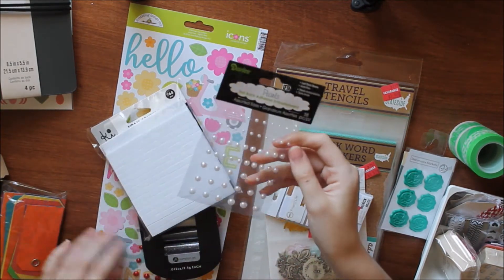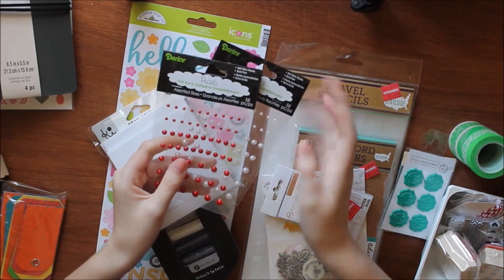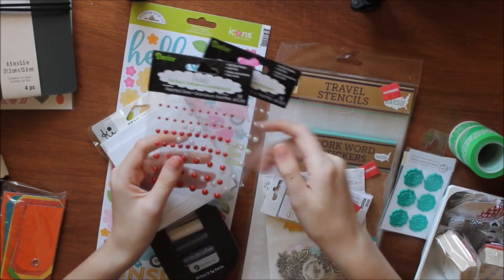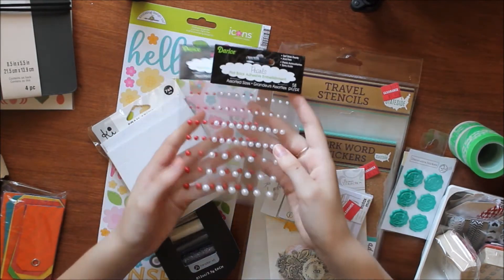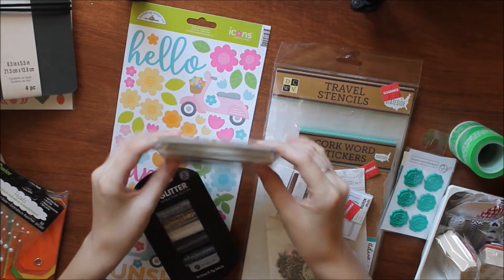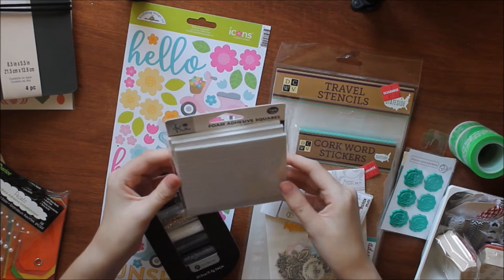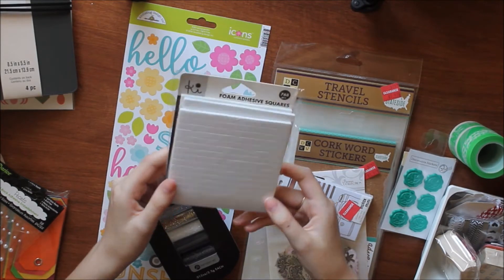Then I found some pearls and got them in white and red because I thought these were great for Christmas cards. These were $1.00 each but I got one for $0.50. They're by Darice again and they're 58 pieces on a sheet. Next I got some KI Memories foam adhesive squares — 768 little blocks for $1.00.